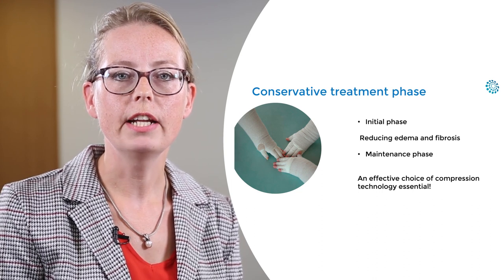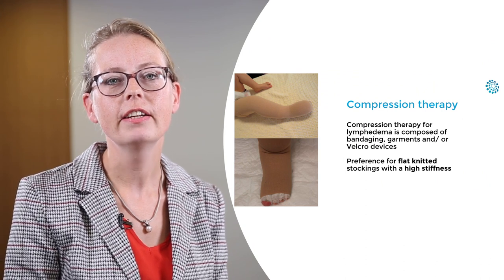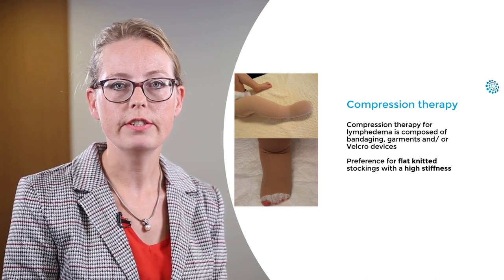In both phases we need an adequate compression technology. Compression therapy for lymphedema is composed of bandaging garments like gloves, stockings and sleeves, and/or velcro devices.